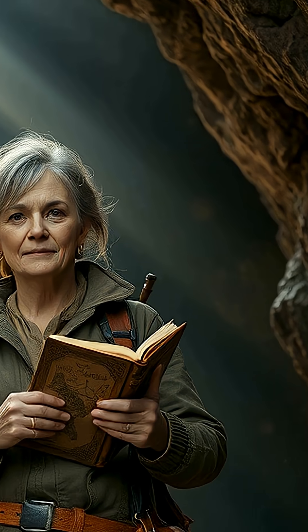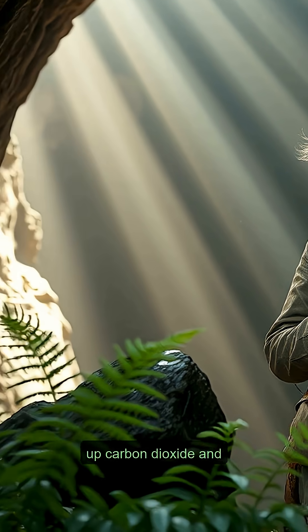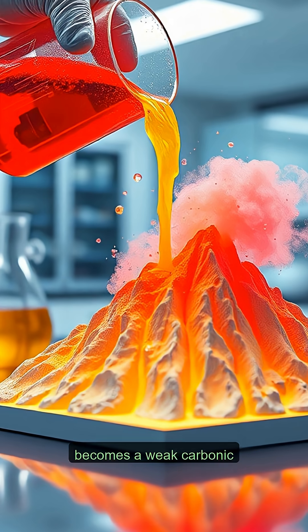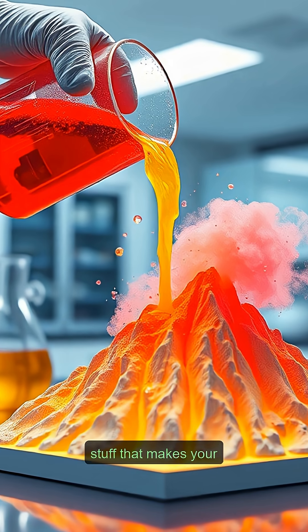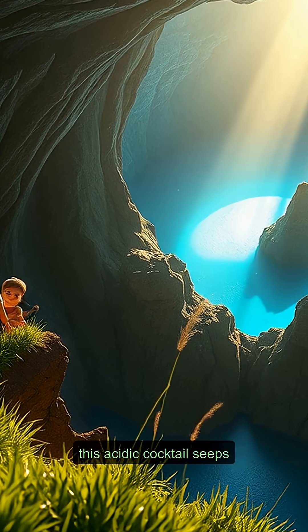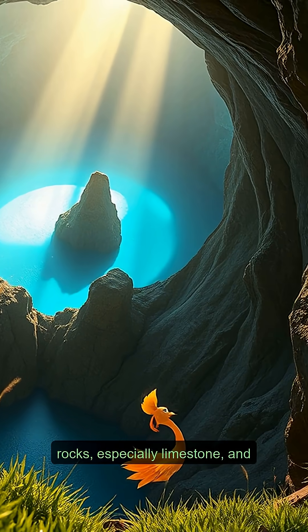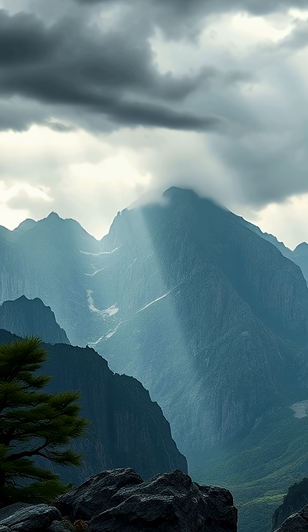Here's the secret. Rainwater isn't just H2O. As it falls through the atmosphere, it soaks up carbon dioxide and becomes a weak carbonic acid — the exact same stuff that makes your soda fizzy. For millions of years, this acidic cocktail seeps into the cracks of rocks, especially limestone, and slowly, molecule by molecule, dissolves the stone.